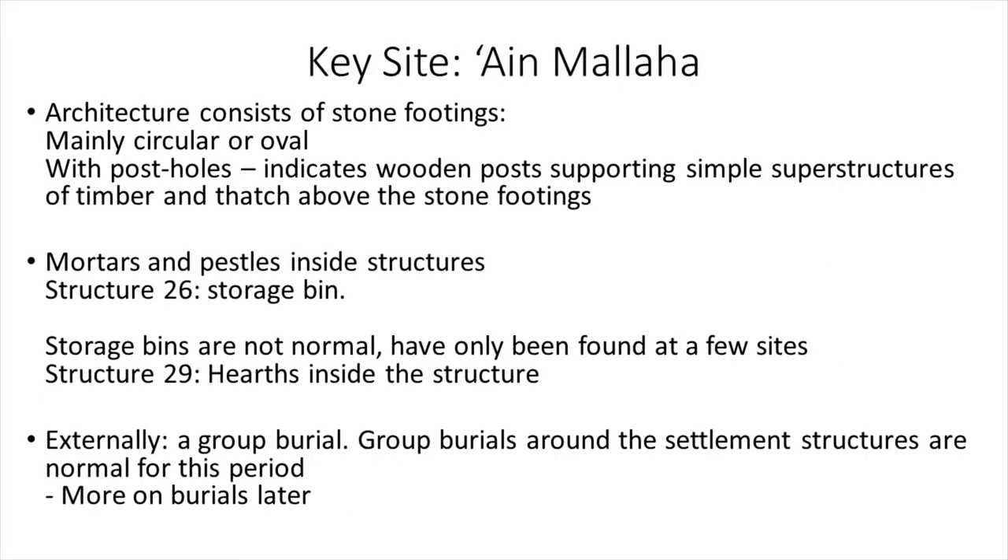Another key site is Ain Malaha, where architecture consists of stone footings — mainly circular or oval — with postholes indicating wooden posts supporting simple superstructures of timber and thatch. Mortars and pestles were found inside the structures. Structure 26 has a storage bin, which is rare and found at very few sites. Structure 29 has a hearth inside. Externally, there are group burials around the settlement structures, which is normal for this period.